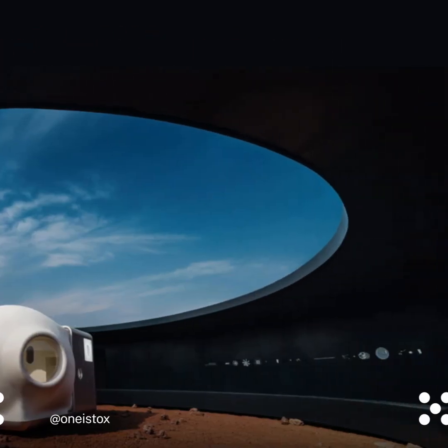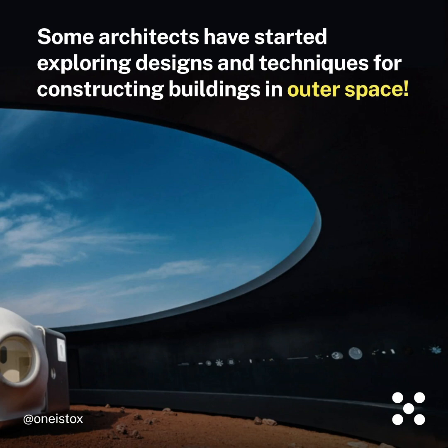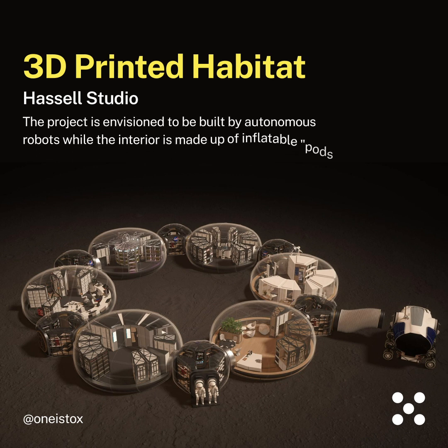Architecture on Mars. Some architects have started exploring designs and techniques for constructing buildings in outer space. 3D Printed Habitat by Hassel Studio — the project is envisioned to be built by autonomous robots, while the interior is made up of inflatable pods.